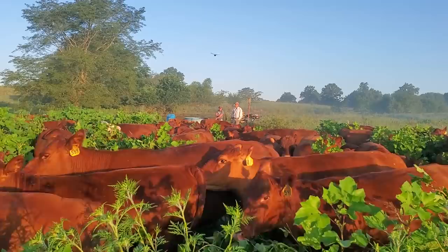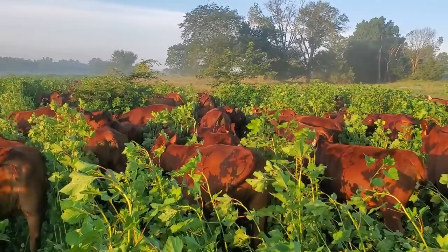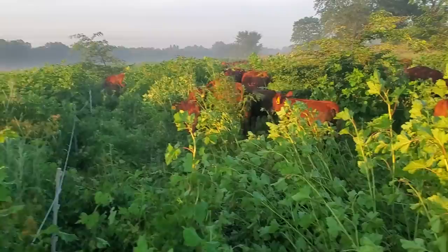The cows aren't real interested in eating these burs, and that's because they're too mature. In the previous paddock, the burs were about two feet tall and mixed in with other grasses — the cows ate every single one in that paddock. But these are big burs, five to six feet tall, some even six feet.